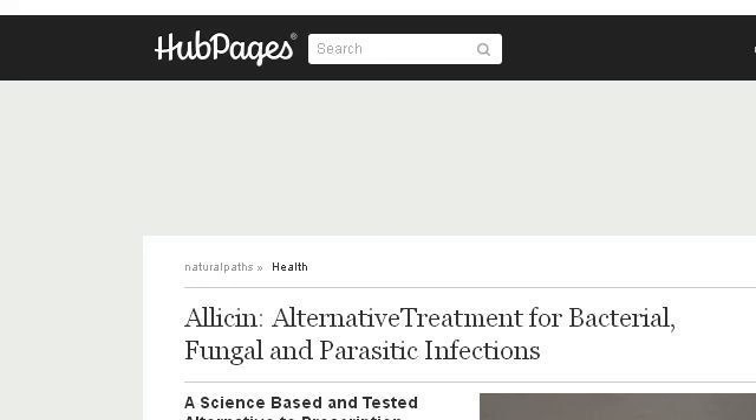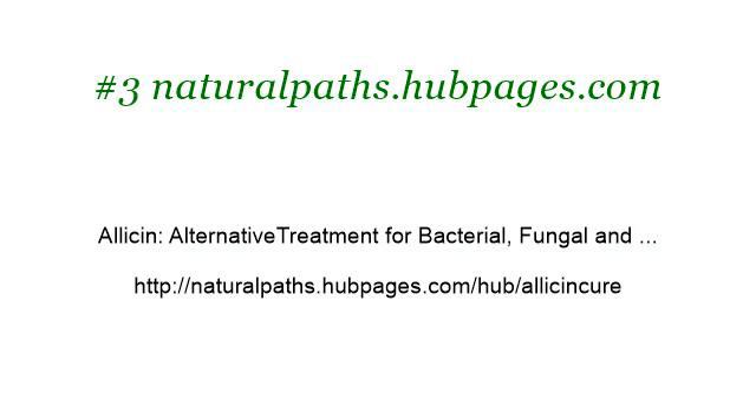If you don't find useful information on the previous sites, see naturalpaths.hubpages.com — the webpage 'Allicin: Alternative Treatment for Bacterial, Fungal...' This is the link. Thank you.